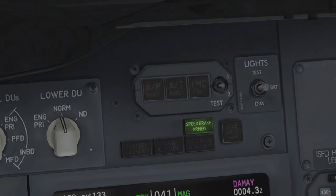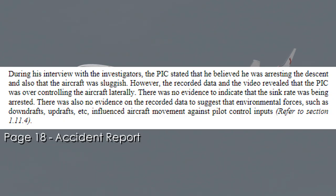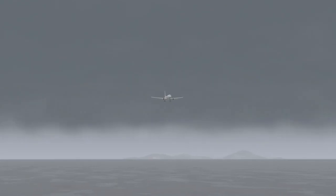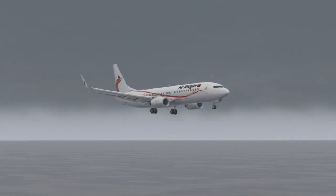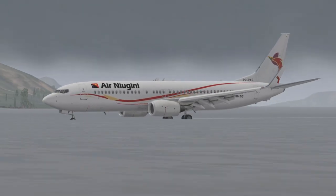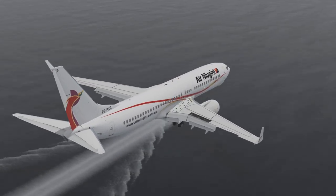The ground proximity warning system began issuing glideslope and sink rate warnings, but the pilots did not respond appropriately to the aural alerts. According to the accident report, there is no evidence to indicate that the sink rate was being arrested — the pilots disregarded the alerts. At just 30 feet above the water, the first officer's tone quickly shifted as he exclaimed they were dangerously low. This was just two seconds before the plane hit the water at a vertical speed of negative 1,200 feet per minute. Air New Guinea Flight 73 impacted the water approximately 1,500 feet short of runway 04, coming down in the lagoon near the airport.